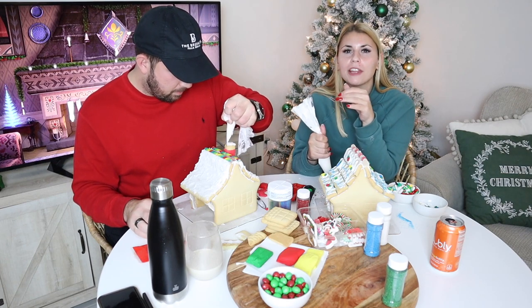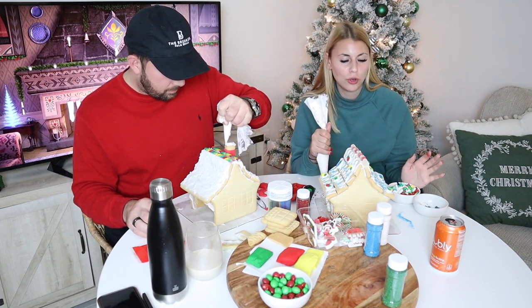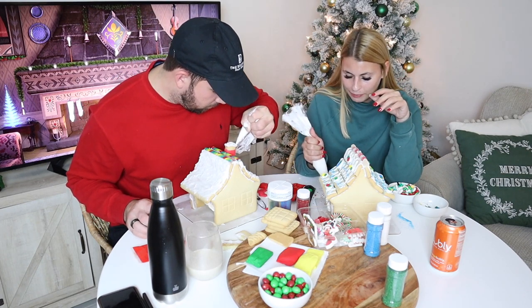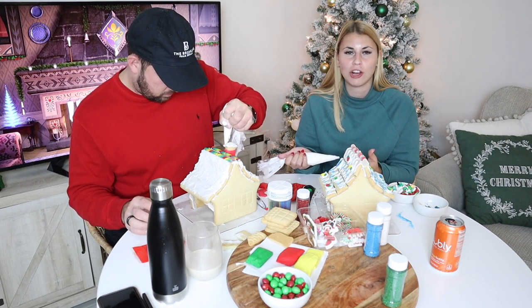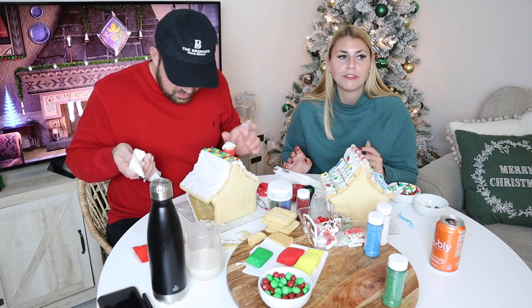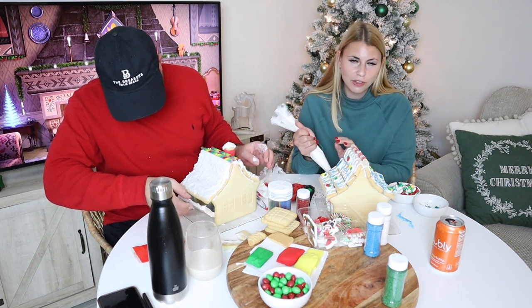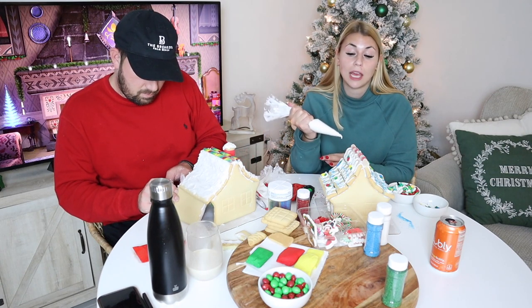The apartment complex they were moving to couldn't hold their units so they all moved a little bit early, so it's just been us in the house for like two weeks. I miss them a lot, it's definitely a lot quieter. But it was definitely the next step — everyone was just ready to go out and live on their own. He always said it's like we've been living on the Disney College program this whole time. There was just always someone around, like a sorority house. But we were all at the point where we were ready to have our own place and start the next chapter.